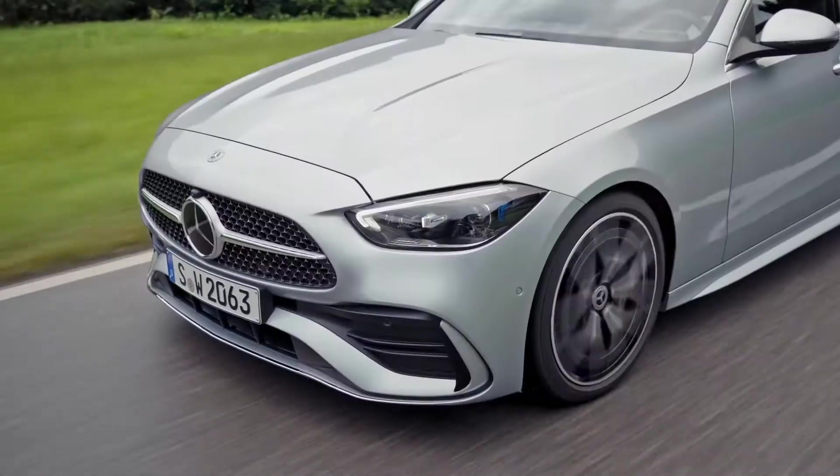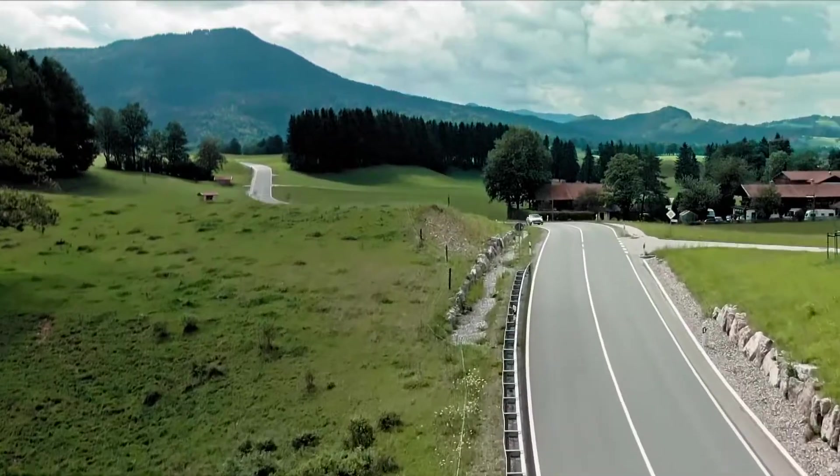Combined, these give us perhaps the best agility and driving dynamics ever on a C-Class.